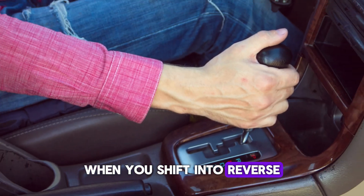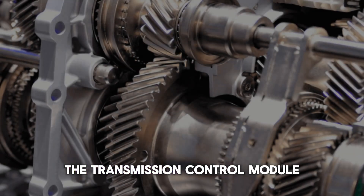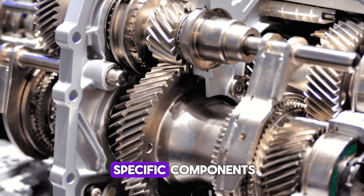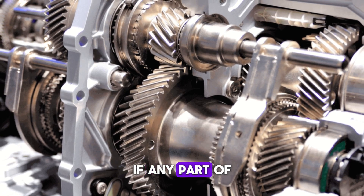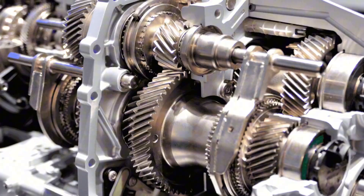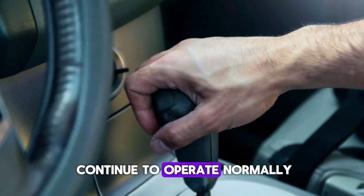When you shift into reverse, the transmission control module expertly directs hydraulic pressure to engage these reverse-specific components. If any part of this system fails, you'll lose the ability to reverse, but forward gears will continue to operate normally.